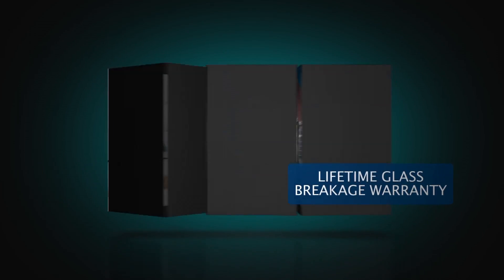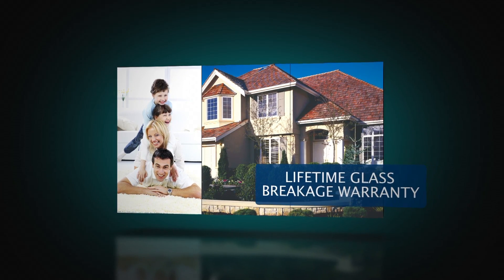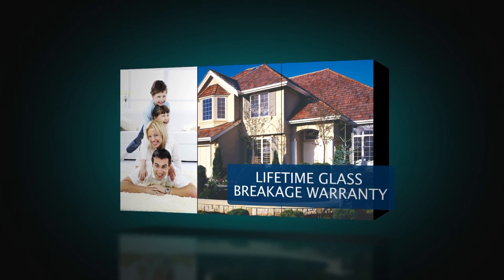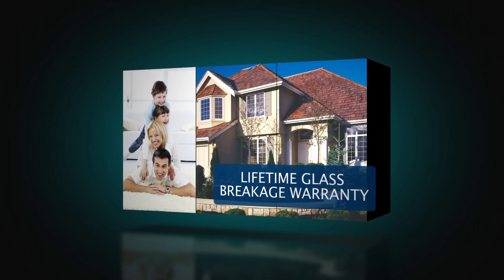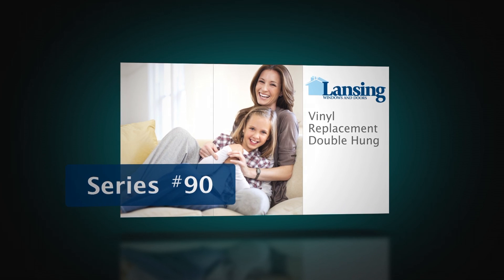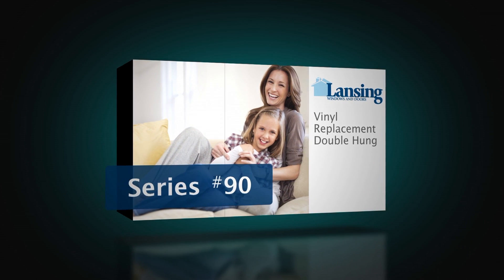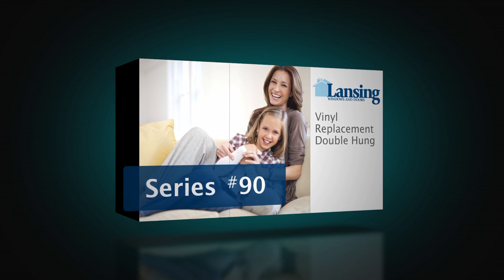The 90 standard features offer endless option packages, placing it truly in a class by itself. With a standard lifetime glass breakage warranty, it is also backed by a protection plan second to none. The Lansing 90 represents the best a vinyl window has to offer, from worry-free performance to peerless energy efficiency to color and functional enhancements that will accommodate any need you have for your home's investment.